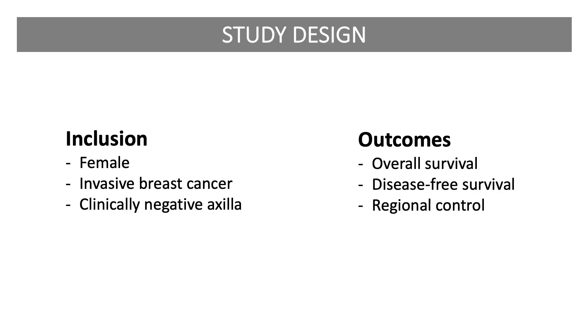Patients were eligible for the B32 study if they were female and had clinically node-negative invasive breast cancer. The primary outcomes assessed were overall survival, disease-free survival, and regional disease control. Importantly, all surgeons were trained on protocol for sentinel lymphadenectomy, which included using dual tracer and identifying an axillary node as sentinel if it was blue, hot, or clinically positive at the time of surgery.